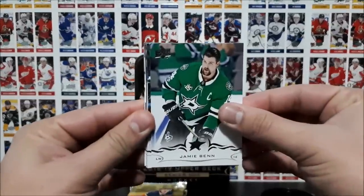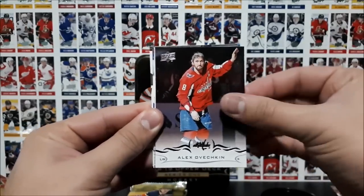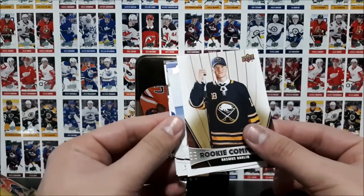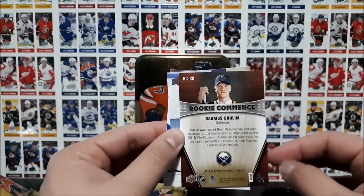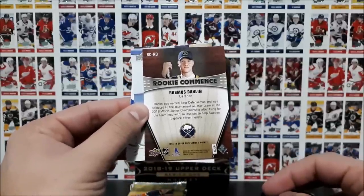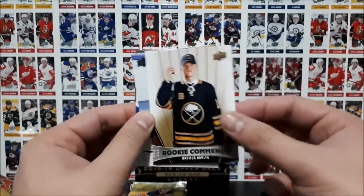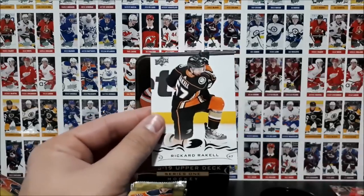Ben Point, Broussard, Ovechkin, and the Rookie Comments of Rasmus Dahlin of the Buffalo Sabres — the number one draft pick. I'm not too sure if these cards are rare to get, but Dahlin — that's a nice one to pull for sure. Very nice. Gudbranson, McKinnon, and Raquel.